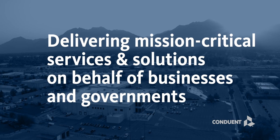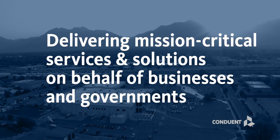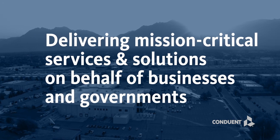Welcome to Conduent. We deliver mission critical services and solutions on behalf of businesses and governments, creating exceptional outcomes for our clients and the millions of people who count on them.